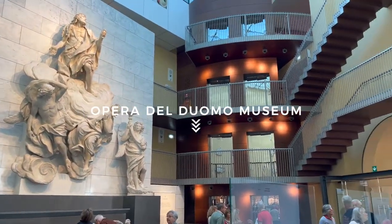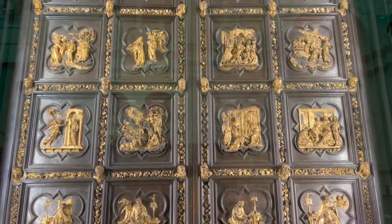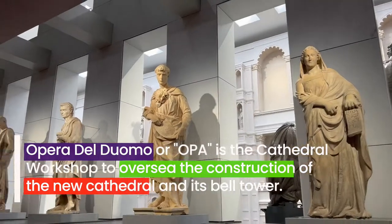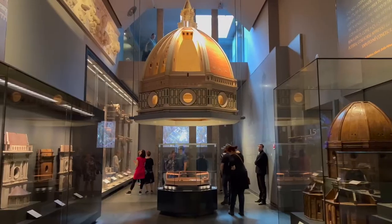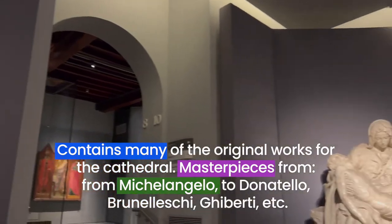This museum came about because of the cathedral workshop, or the Opera, that was set up to oversee the construction of the cathedral. Some of the original pieces were moved here in order to preserve them. You will see amazing art pieces from Michelangelo to Donatello.